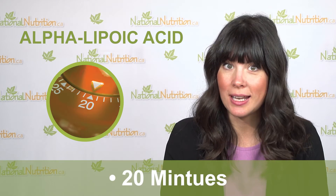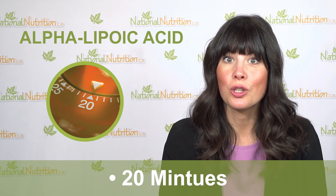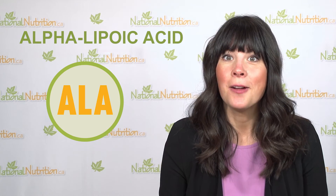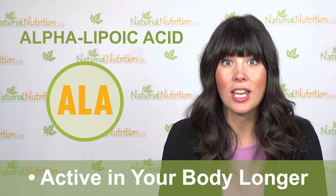It's important to know that ALA only stays active in your body for about 20 minutes. For those showing signs of aging and wanting longer-lasting support, the R or DL forms of ALA are enhanced to stay active in your body longer.